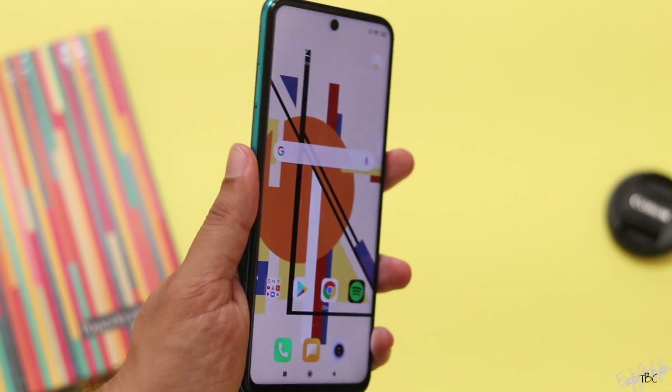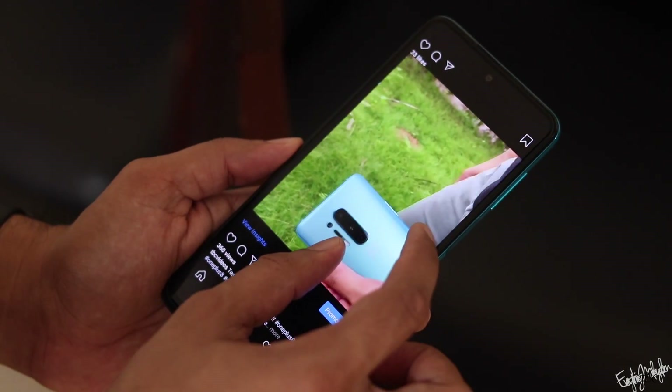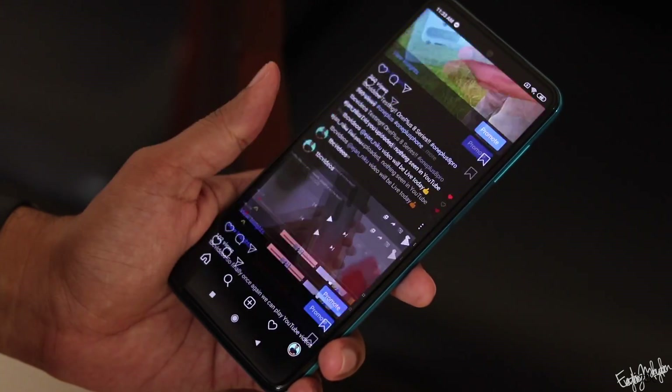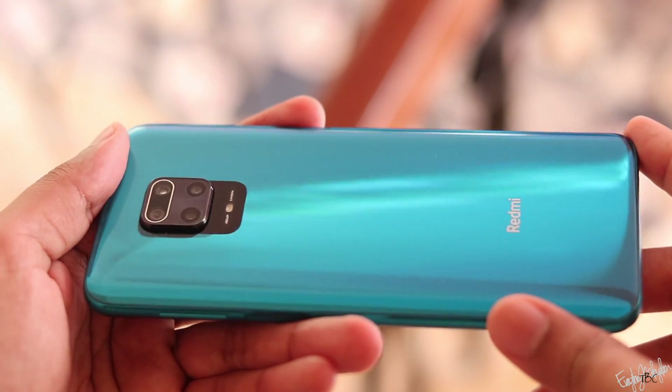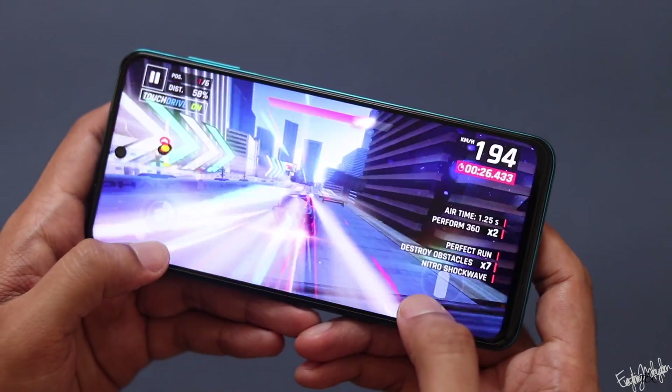If you are happy with Redmi's skin and have a manager or budget in mind, the Redmi Note 9 Pro is a great option in this budget. If you liked this video, please like, subscribe, and promote the channel. See you next time. Bye!